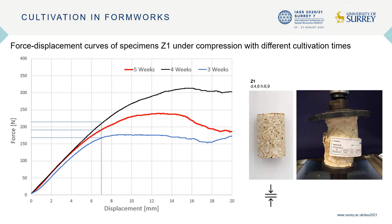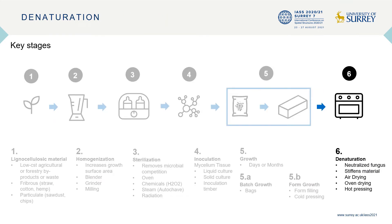The optimal cultivation period was four weeks, as shown in the diagram. Finally, in the sixth step, we have denaturation: after the desired growth volume is reached, the specimens are dried at a constant temperature to stop the growing process.